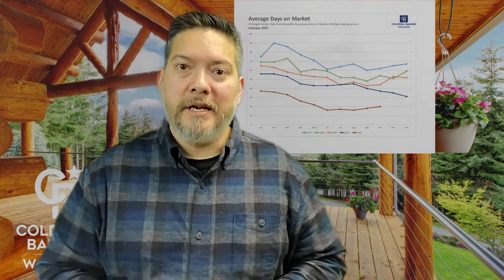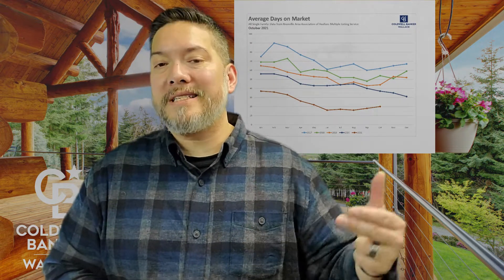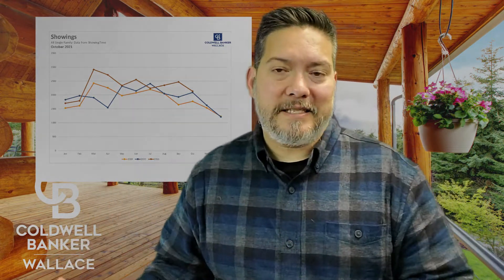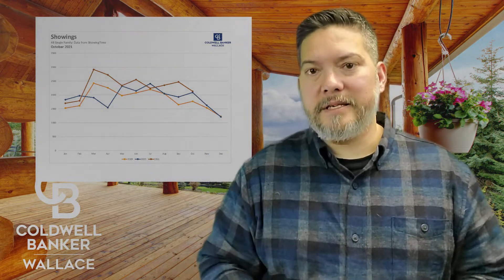Now let's jump to average days on market. Right now we're sitting at an even 20 days on the market. Some sellers might be trying to take advantage of the market by overpricing a bit, but it's not enough to really slow anything down. We had a drop in showings in October, which could mean November pendings will go down and affect December closings, but none of that is unexpected given the seasonal trends we've seen in the past.